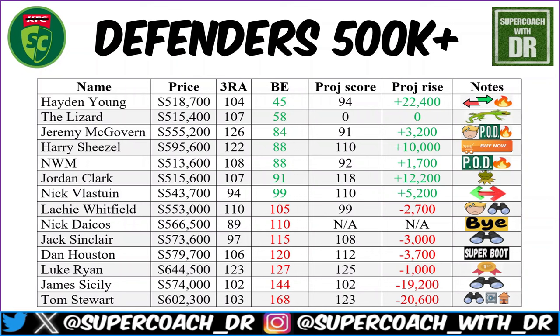Stone has gone from green to red — the trouble with pods is when they have a bad match, it really hurts, particularly in a best 22 round. His three-round average is all the way down to 94 after that terrible score last week. Hopefully he bounces back for the few that jumped on, but after seeing that score I'm staying away.